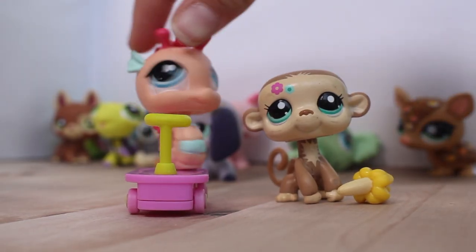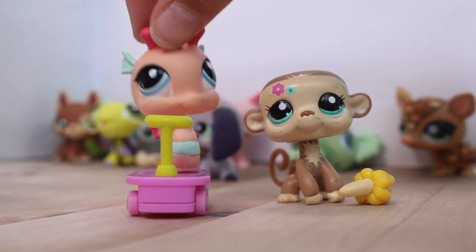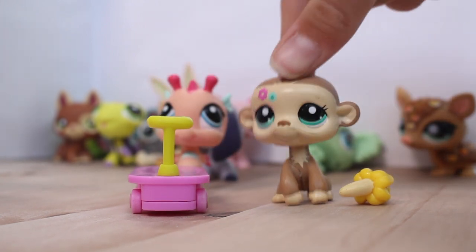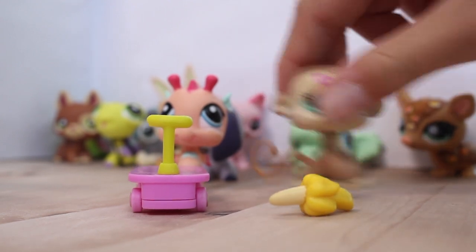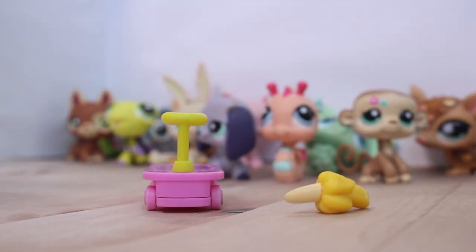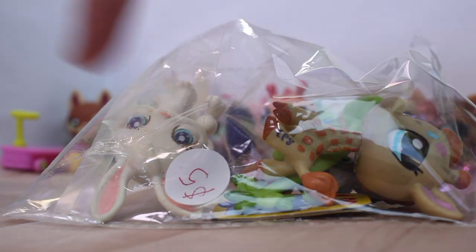This set came with a cool seahorse and then — oh, YouTube fails — this cool monkey with a scooter and banana. Next pack came with this bunny and a giraffe. I've got something here in really good condition, so let's open it.